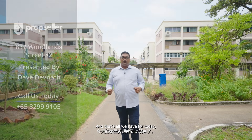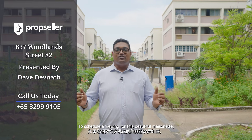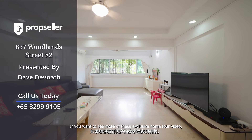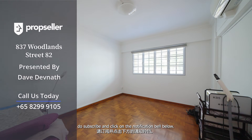And that's all we have for today. Thank you for staying tuned for this home tour. To schedule a viewing for this beautiful mansionette, contact my PropSeller team today. If you want to see more exclusive home tour videos, do subscribe and click on the notification bell below.